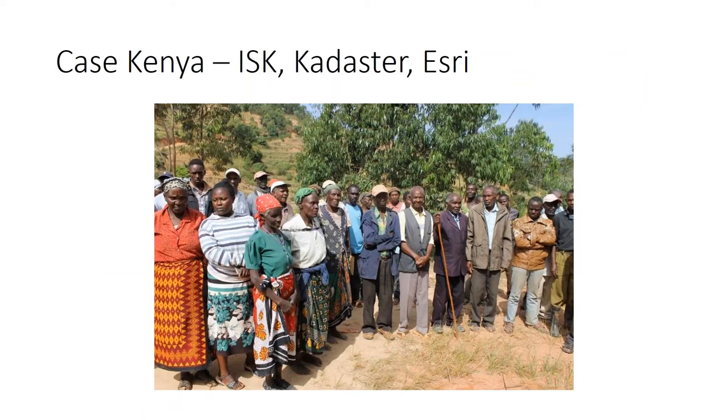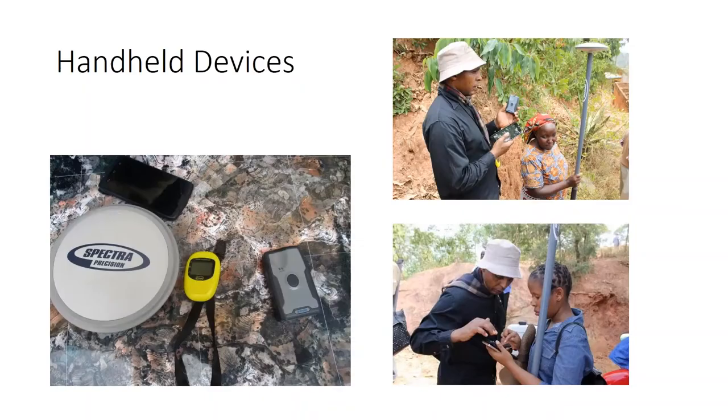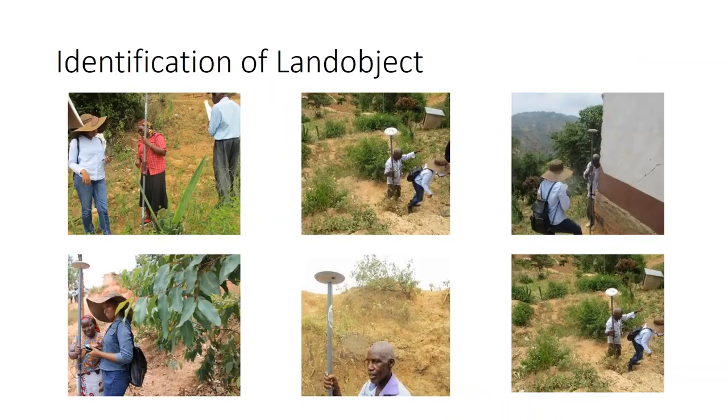We were welcomed by the people in the village where the test was performed. We had a series of handheld lightweight devices. On the photos you can see the GPS data collector devices and a mobile phone with the Collector app installed. The identification of the land object was done by the people themselves — we gave the GPS device into the hands of the landowners and land users, and they could run the perimeter of the boundary of the cadastral property. The surveyor was there to collect the data observed with the GPS device in the Collector app. It worked very well — the people understood what to do and it worked very fast.